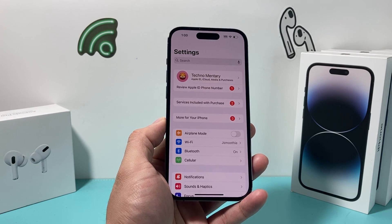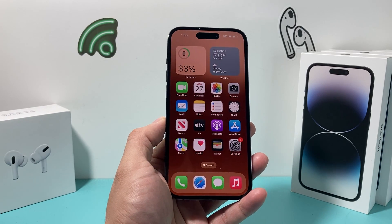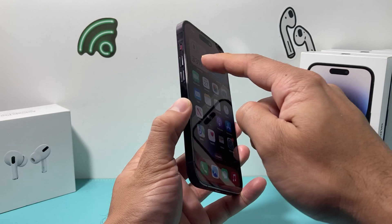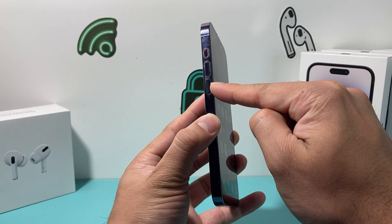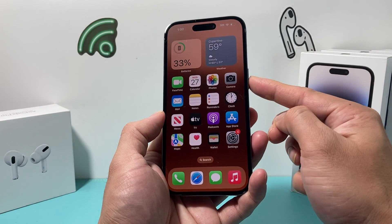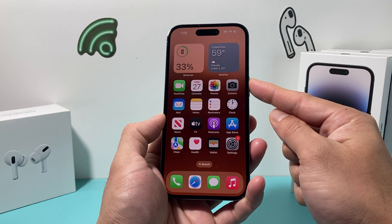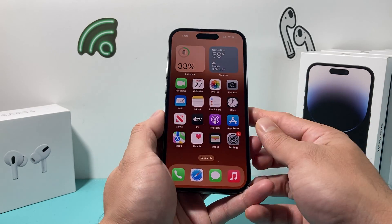After you have done that and you're still having an issue, it's time to do a forced restart on your iPhone. In order to do a forced restart, there's a sequence of buttons you need to press. First, press and release the volume up, followed by press and release the volume down, one after another quickly, and then finally hold the big side button until the screen goes completely black, then keep holding until you see the Apple logo appear. At that point, let go of the button.